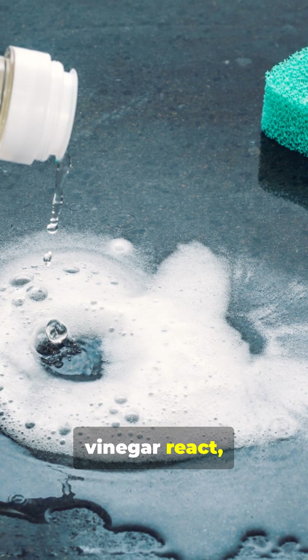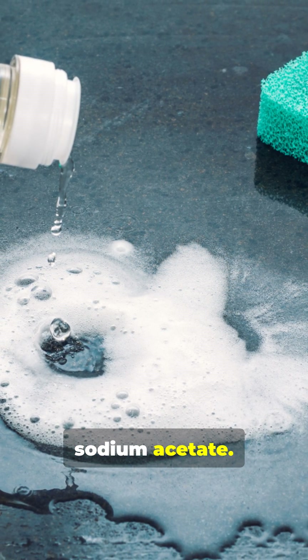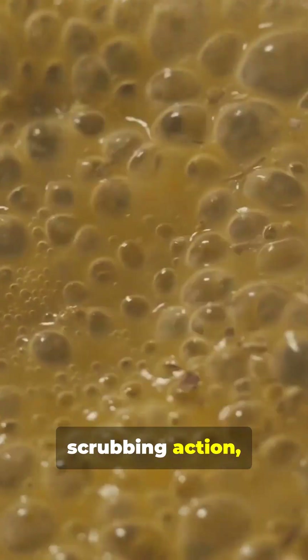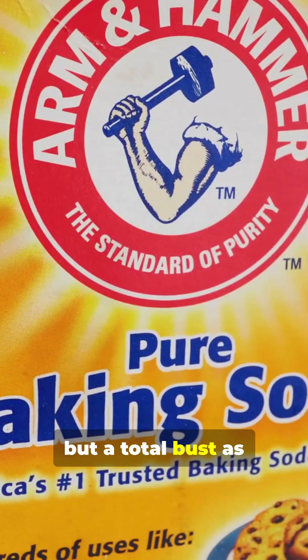When baking soda and vinegar react, they neutralize each other, resulting in a weak solution of water and sodium acetate. Not much cleaning power there. So why do people rave about this combo? It's the bubbles — they create a bit of scrubbing action, but that's about it. Baking soda and vinegar? Awesome solo acts, but a total bust as a team.